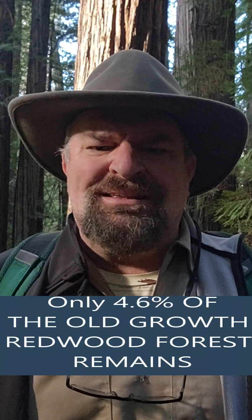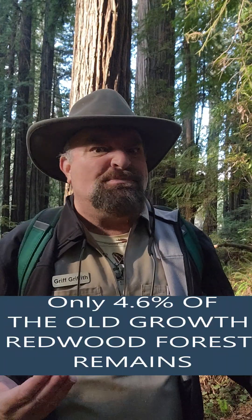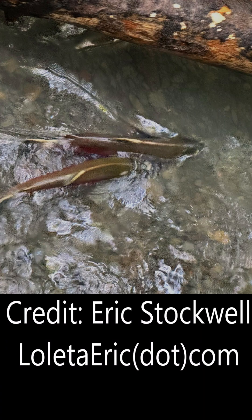We help nature heal itself, because when a forest is like this it takes a very, very long time to heal on its own. Some people ask: why don't you just let nature take its course? Because there's only 4.6% left, and we have several listed species including some super economically vital ones like salmon. We can't wait. We need to help wildlife adapt to and overcome the challenges we created for them in the last 150 years — and that's what Redwood Rising does.